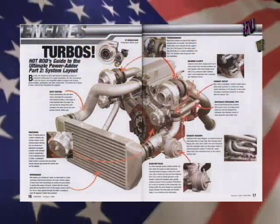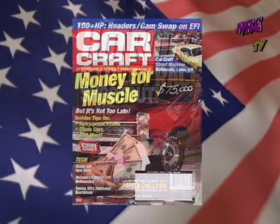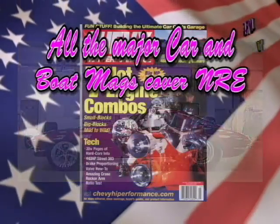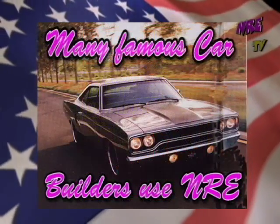Nelson Racing Engines is making a lot of noise in our industry. For more than 10 years we have earned an outstanding reputation for our high-quality, reliable, high-output, state-of-the-art engines. All the industry's publications come to Nelson Racing Engines to find what is new, innovative, and exciting.